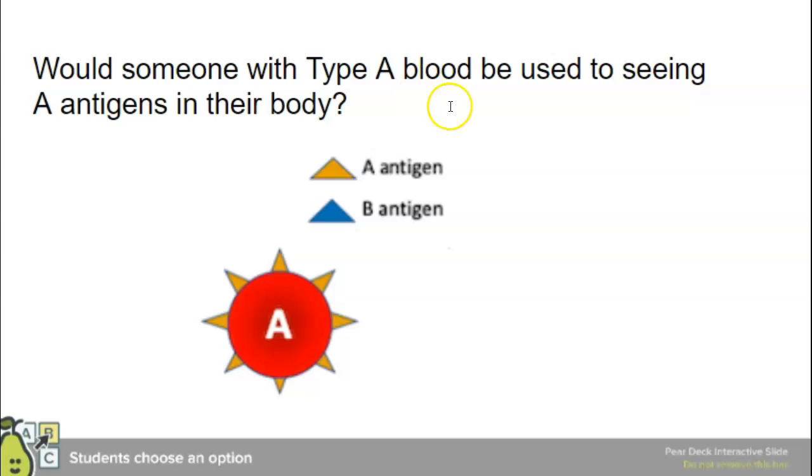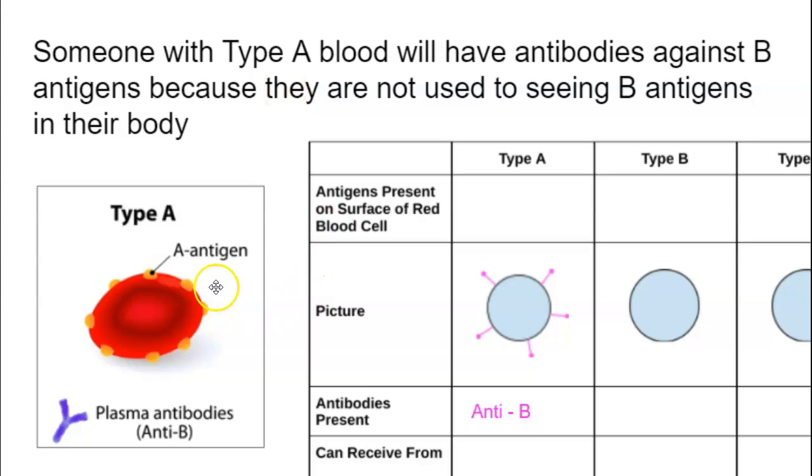Would someone with type A blood be used to seeing A antigens? Yes, because all their blood cells have A antigens. Would someone with type A be used to seeing B antigens? No — they only have A antigens. So someone with type A blood is going to make antibodies against the B antigens because they're not used to seeing B antigens. In our table we write anti-B. They will make antibodies against B proteins because they think the B proteins are not supposed to be there.